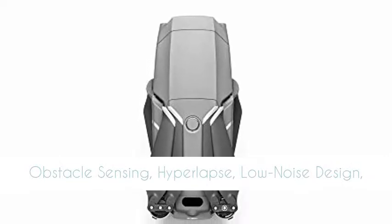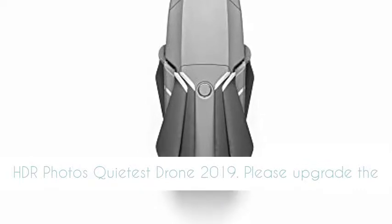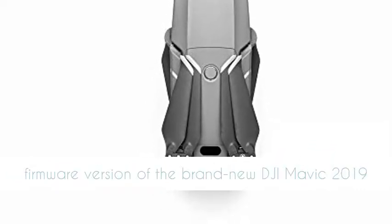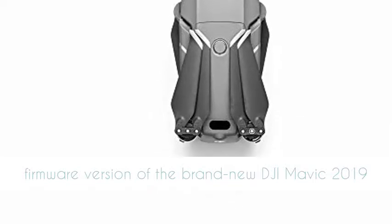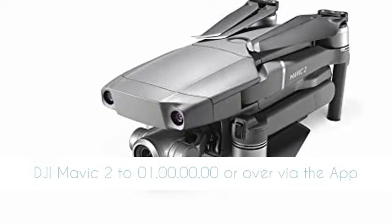Functions include Active Track 2.0, dolly zoom, omnidirectional obstacle sensing, hyperlapse, low noise design, and HDR photos, making it the quietest drone of 2019.